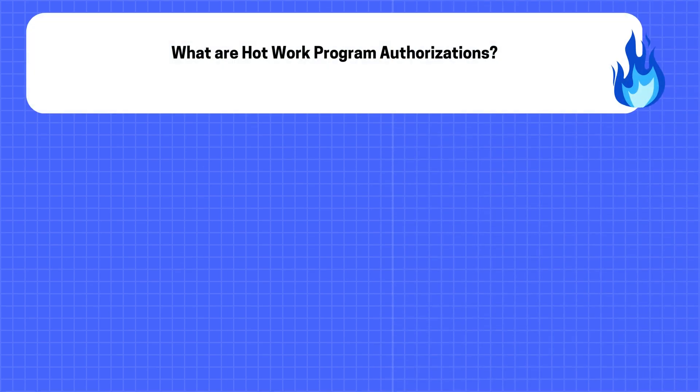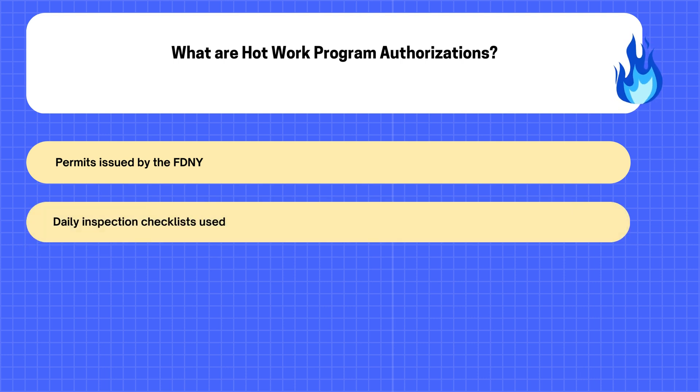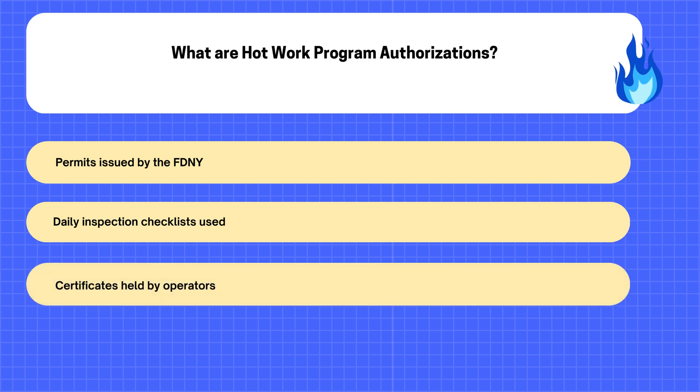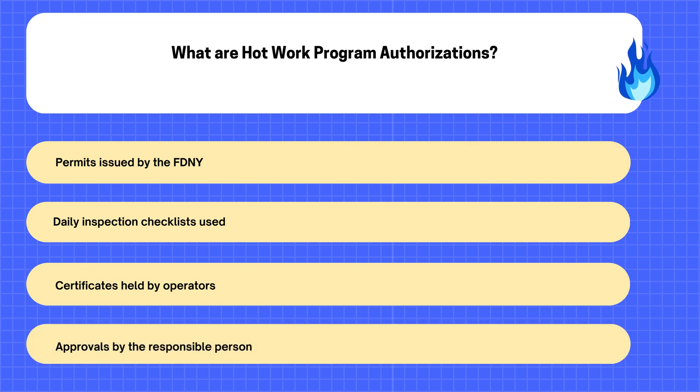8. What are Hot Work Program Authorizations? A. Permits issued by the FDNY. B. Daily Inspection Checklists Used. C. Certificates held by Operators. D. Approvals by the Responsible Person.